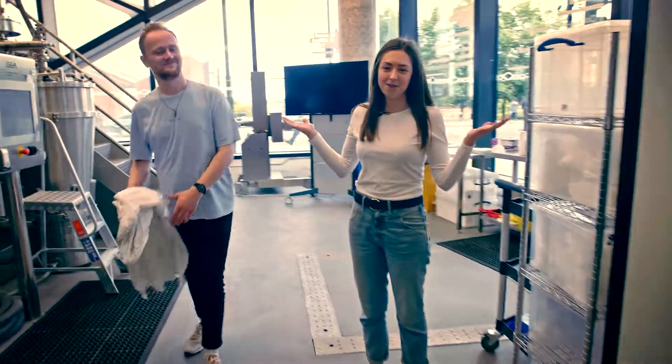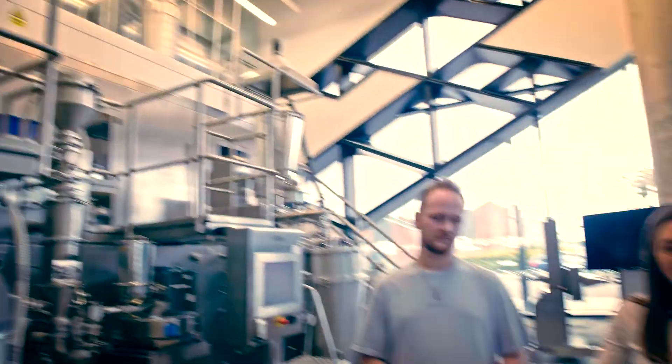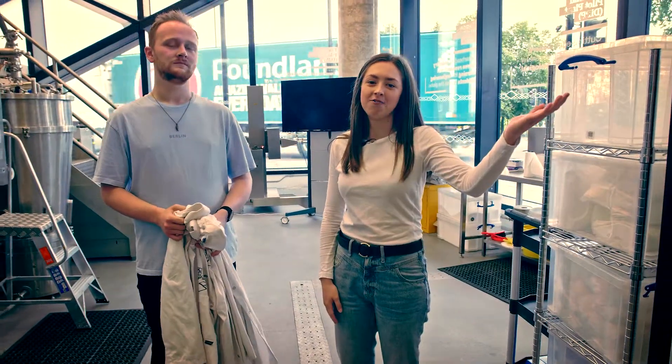So this is the pilot plant. It's really key to your learning here as a student in the department. Over here we have the continuous powder processing line. Over there we have our bioreactors as well.